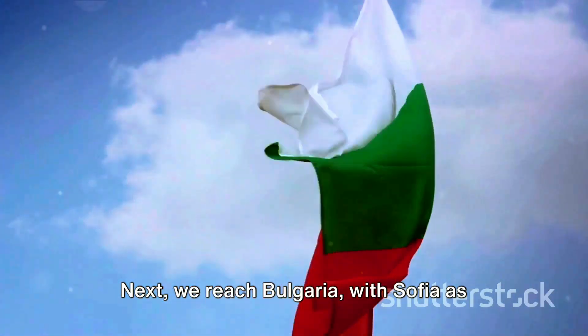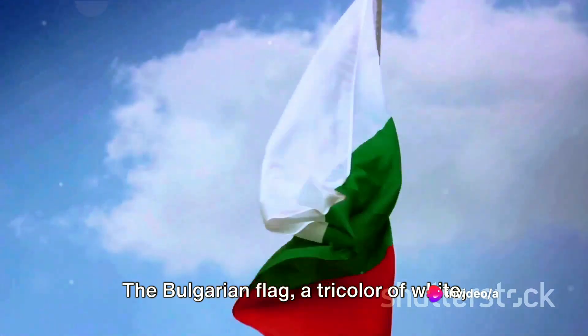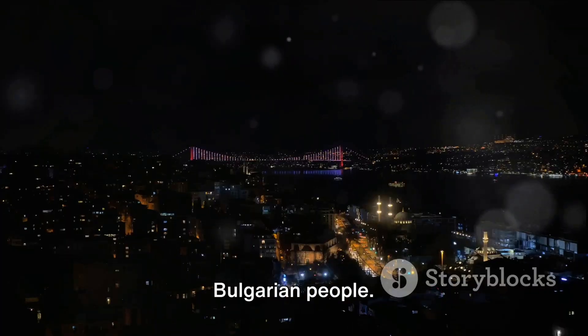Next, we reach Bulgaria, with Sofia as its capital. The Bulgarian flag, a tricolor of white, green, and red, represents peace, agriculture, and the brave history of the Bulgarian people.